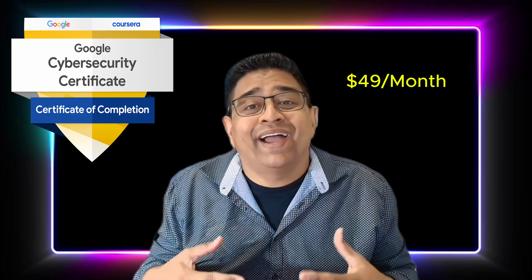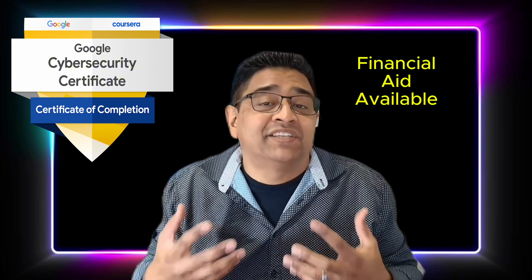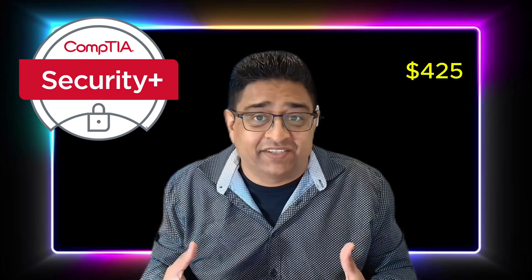Google Cybersecurity costs $49 a month on Coursera, and most learners usually finish within six months, which is $294 total. Financial aid is available in some cases. CompTIA Security Plus costs $425 for the exam voucher alone. Add in training material, labs, and practice tests, and you're looking at around $600 to $700.